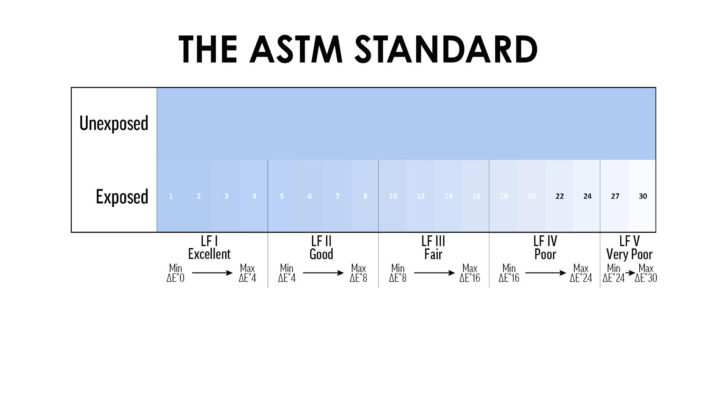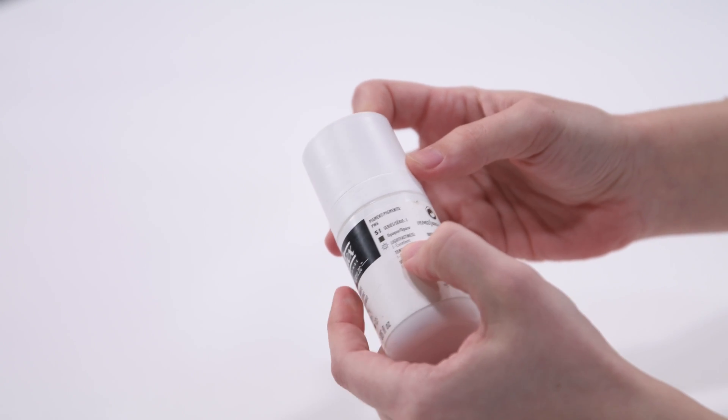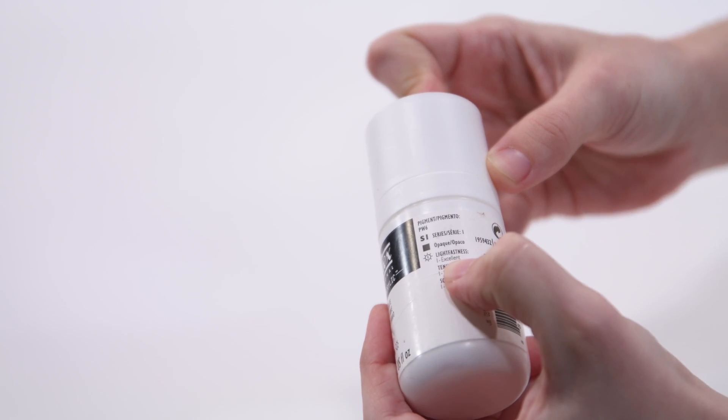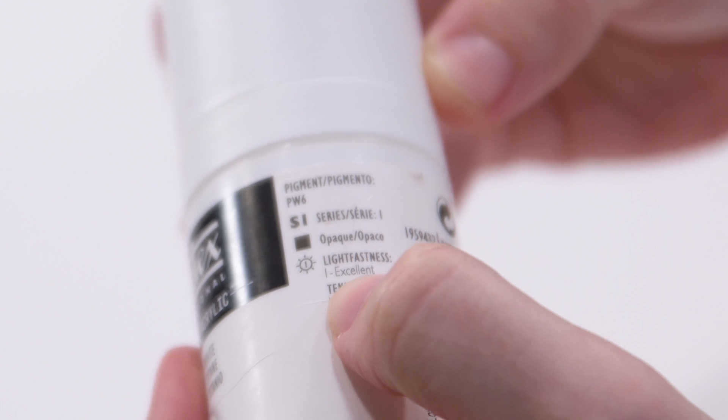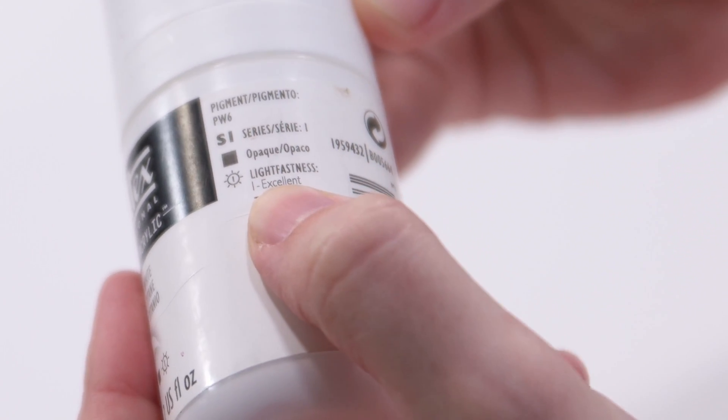They label their scale in the opposite direction. LFI is actually the most lightfast in this scale, with LF5 being the least lightfast. This is one you will see pretty commonly in brands. I have an example right here — this is a Liquitex bottle, and you can see on the side that they've rated this paint as excellent with a lightfast rating of 1, based off of the ASTM standard scale.